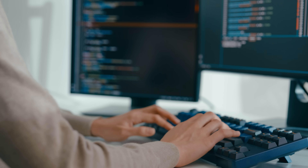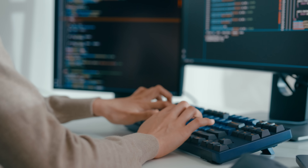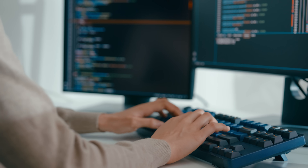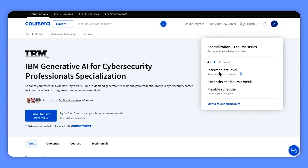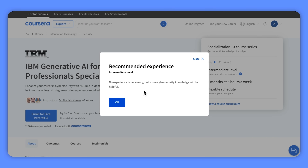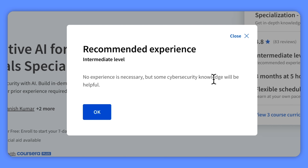The great news is that you don't need any prior experience to get started. This specialization is perfect for anyone who is interested in cybersecurity, regardless of your current job or educational background. That being said, this specialization might not be suitable for complete beginners — some knowledge of the main concepts of cybersecurity might be super helpful.